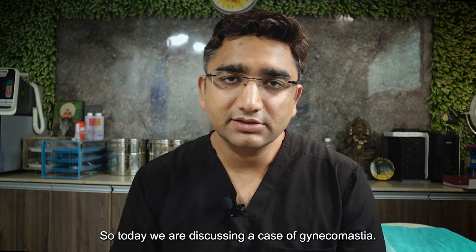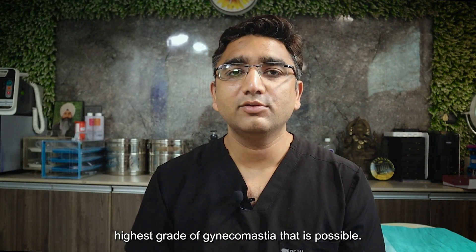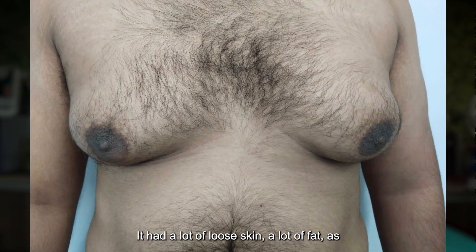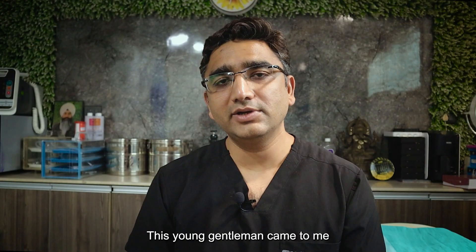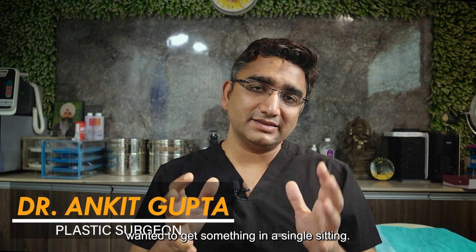Hello and welcome back. Today we are discussing a case of gynecomastia — this is grade 4, or the highest grade of gynecomastia possible. It had a lot of loose skin, a lot of fat, as well as a huge gland. This young gentleman came to me with grade 4 gynecomastia and wanted everything addressed in a single sitting.